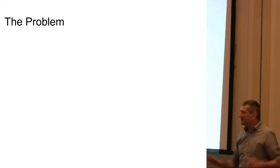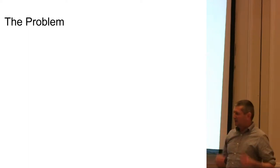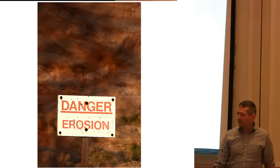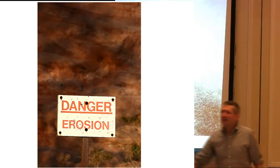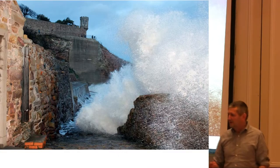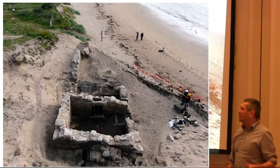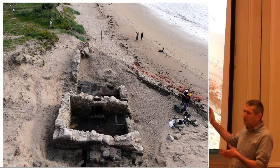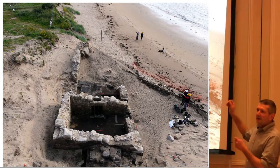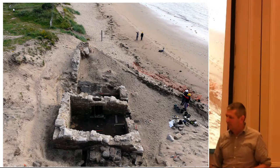Before I start trying to delve into that, I want to talk about the specific problem that SCAPE — the Scottish Coastal Architecture Problem Erosion project — is trying to deal with. And it is obviously this. This is a photograph of my home village, Crail, taken this winter. And this is an image of the fine industrial salt pans up in Brora, built in 1598.